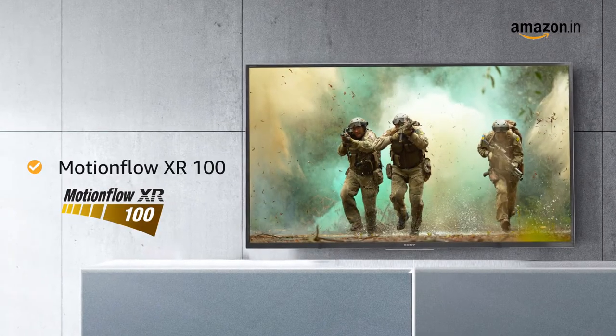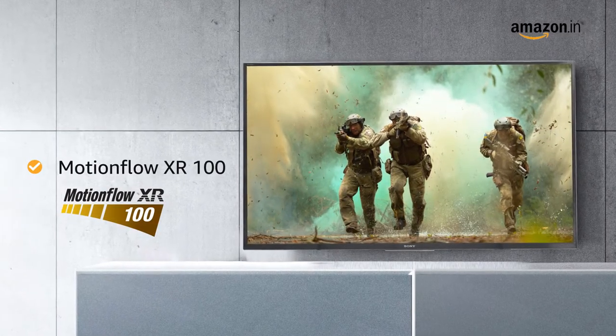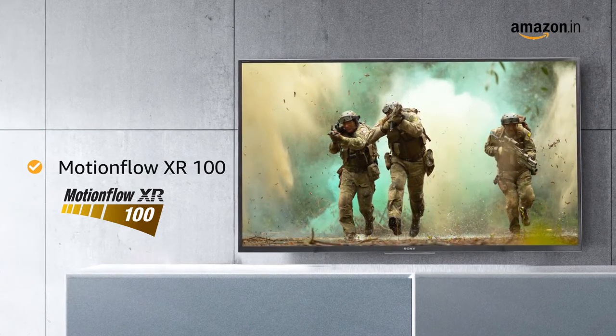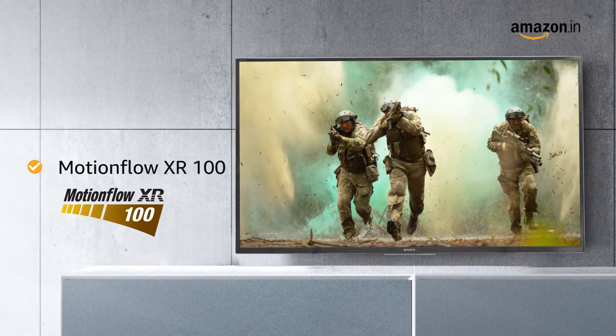The MotionFlow XR100 provides smooth and clear pictures with reduced blur in high-speed scenes, which is best for gaming and watching action movies.